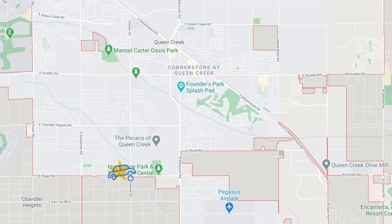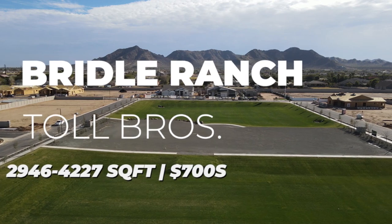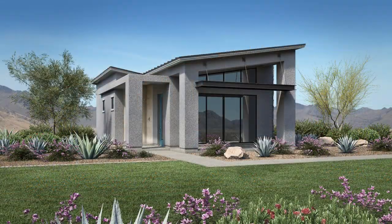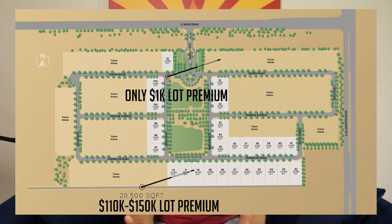One mile east is another Toll Brothers community that is brand new — the homes here are a touch more affordable than White Wing at Whisper Ranch, which is the estate series and most expensive in the Toll Brothers collection. Bridal Ranch is a larger home community but not quite in the White Wing series. Prices start in the low $700s and they have extended lots on the south section that can accommodate RV garages or detached casitas. The lot premiums here are pretty hefty — starting at $110,000 just for the right to that particular lot, on top of your base price.